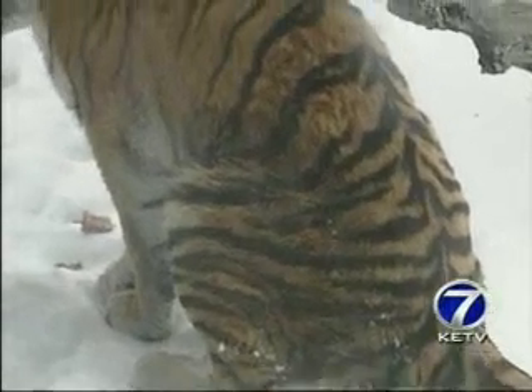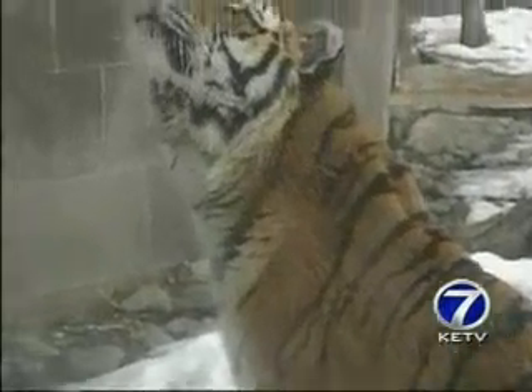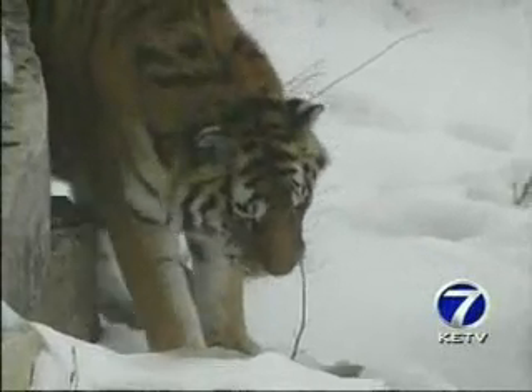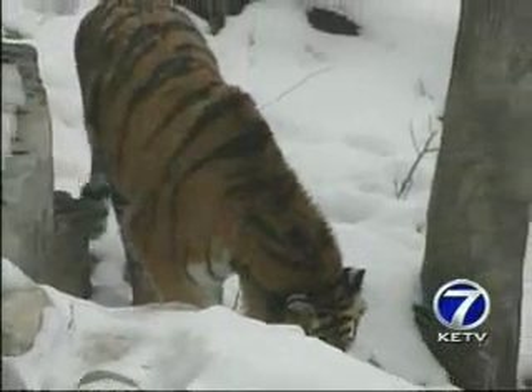Simmons says it's that kind of attention to detail that makes visitors feel secure. Danielle Greiner says the big cat exhibit is one of her favorite parts of the zoo. And in spite of what happened in San Francisco,